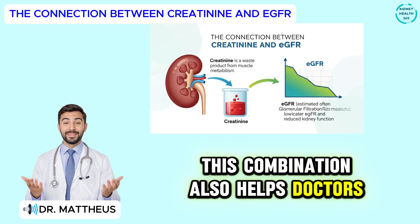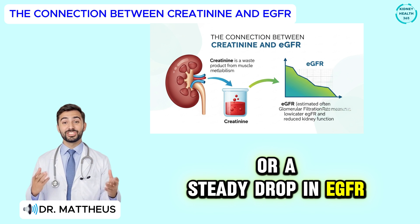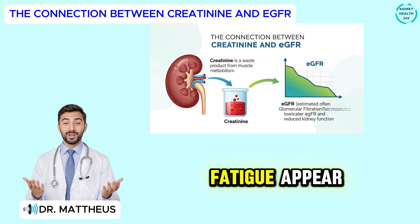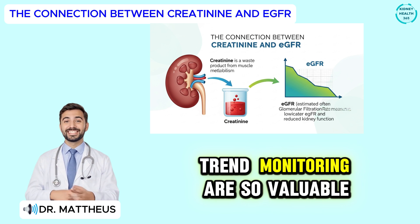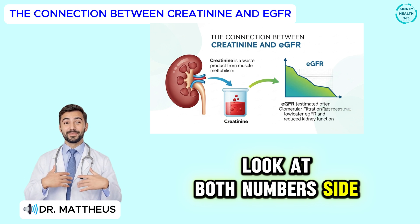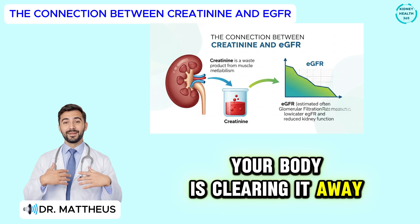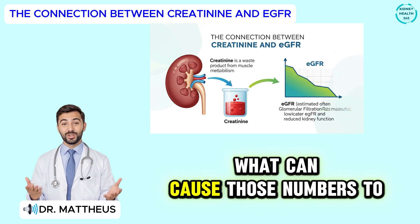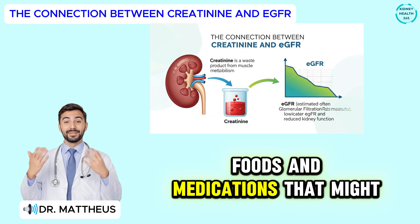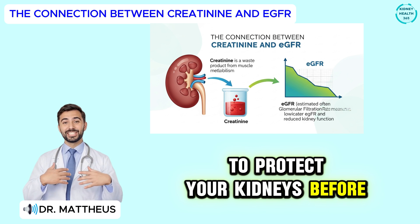Think of it like checking both the speed and the fuel gauge on your car — creatinine tells you how much waste is in your system, while EGFR tells you how fast your kidneys are clearing it out. Together, they paint a clearer picture of how well your filters are really working. This combination also helps doctors track kidney changes over time: even a small rise in creatinine or a steady drop in EGFR can be an early sign of stress on your kidneys, long before symptoms like swelling or fatigue appear. That's why routine testing and trend monitoring are so valuable.